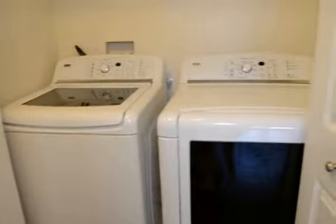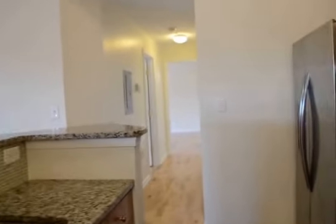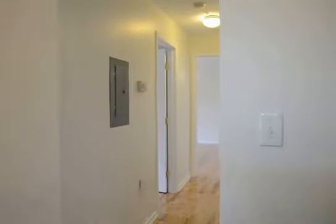Right next to the kitchen we have the laundry room with washer and dryer, covered by two bi-fold doors. Right here we also have the pantry.